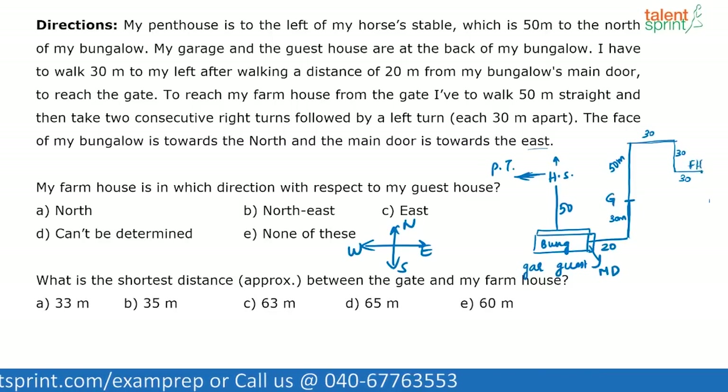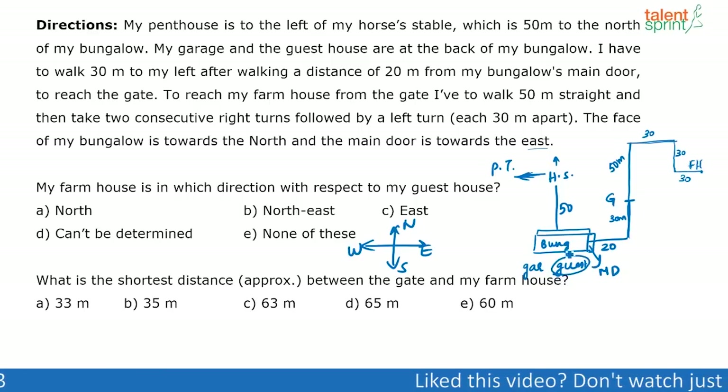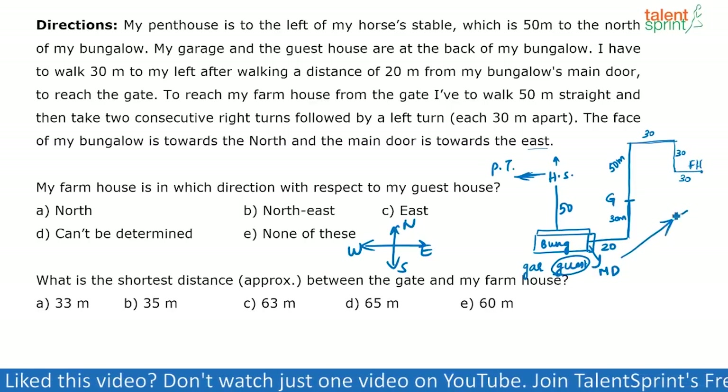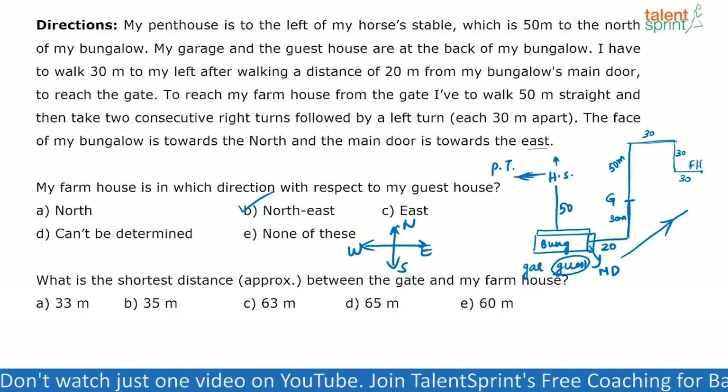Now the question is: my farmhouse is in which direction with respect to my guest house? The guest house is behind the bungalow, so it is somewhere here. The farmhouse is over here. So the farmhouse is in the northeast direction with respect to the guest house. The correct answer is option B.